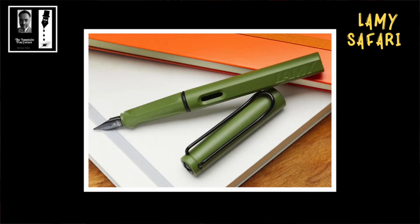In the previous chapter, which can be reviewed here, we began this wonderful adventure through the group of fountain pens of this great German brand, recalling a little bit of the history of the company and describing one of its iconic models, the Lamy Safari.